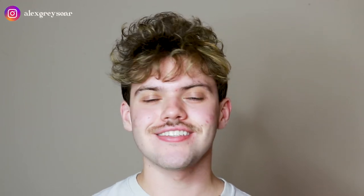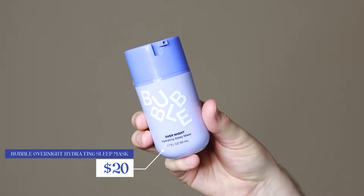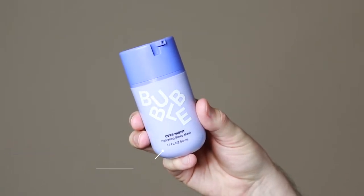Hi everyone, my name is Alex. Today I'm going to be trying the Bubble Overnight Hydrating Sleep Mask. This product retails for $20. This product is actually an exclusive that was launched whenever Bubble launched with Ulta.